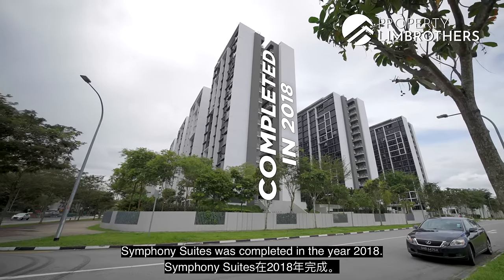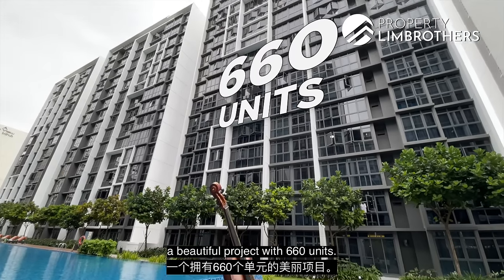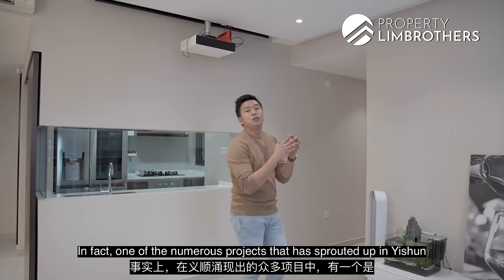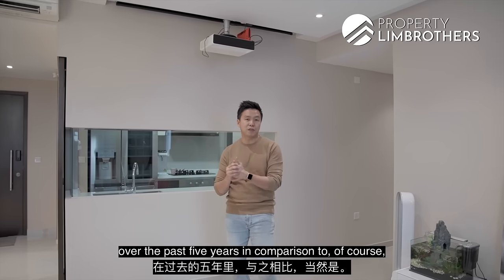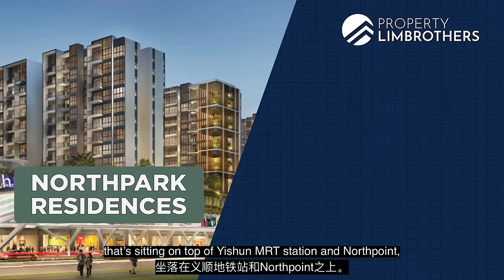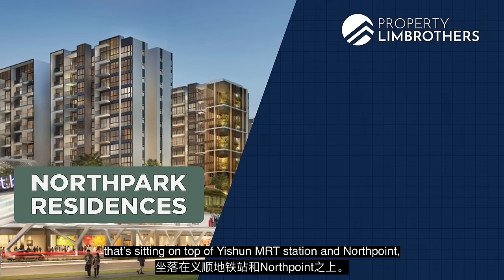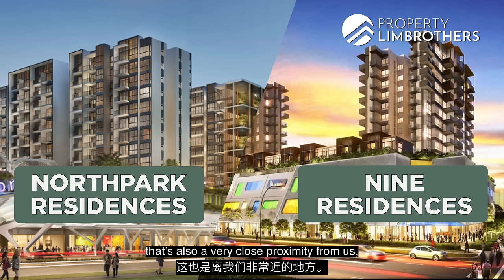Symphony Suites was completed in the year 2018. Land tenure starts from 2014 — a beautiful project with 660 units. One of the newest projects that has sprouted out in Yishun over the past five years, in comparison to North Park Residences sitting on top of Yishun MRT station at Northpoint, and also Nine Residences, a mixed development that is also in very close proximity.